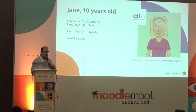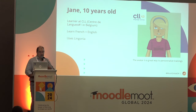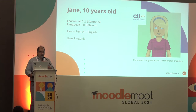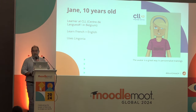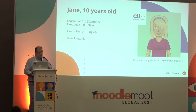Today I want to present to you Jane. She's a kid of seven years old. Her parents subscribe courses to CLL, a leader for providing language skills to children in Belgium. So Jane needs to reinforce her language skills, particularly in French and English. And now she's a Lingonia user — a game based on Moodle, ordered by CLL.